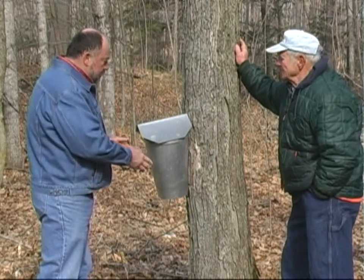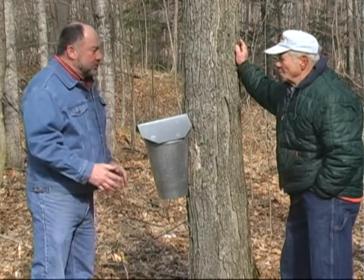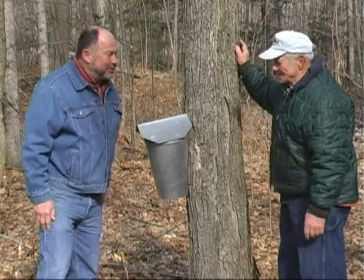Would you show us how you get the sap from the bucket to your sugar shack — what process you use? Well, I can do that. The tractors are right over there.